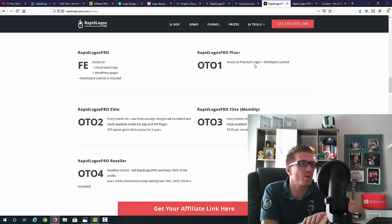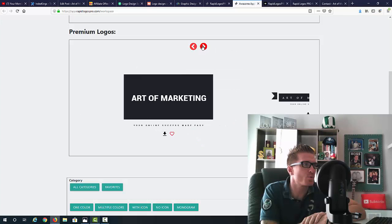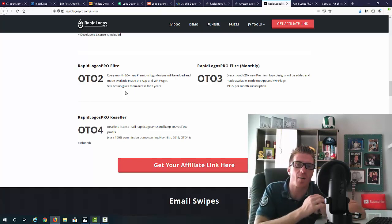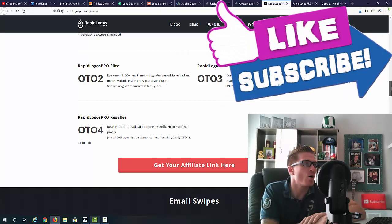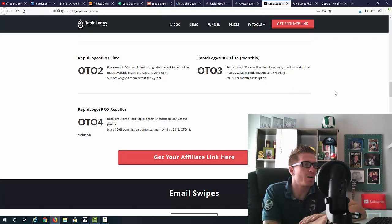OTO number one is Rapid Logos Pro Plus — the premium logos I just showed you — and it includes a developer's license as well. OTO number two is Rapid Logos Pro Elite, where you get 20 new premium logo designs every month added inside the app and plugin. You get this for $97 for two years — that's at least 24 updates of 20 logos each, so hundreds of logos. OTO number three is Rapid Logos Pro Elite Monthly, which gives you the same 20-plus new premium logo designs but at $9.95 per month.